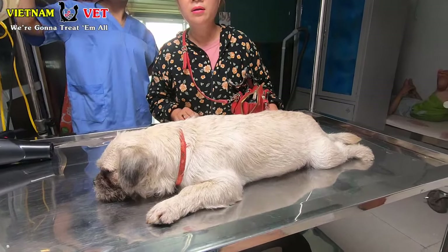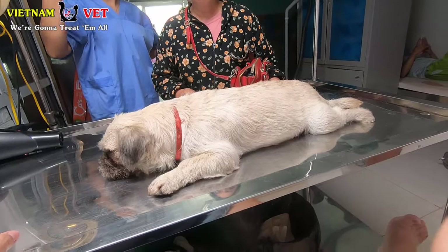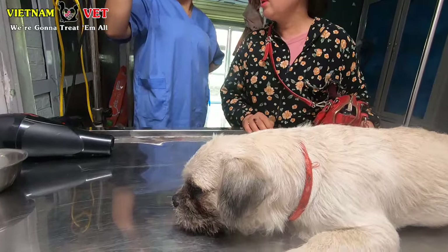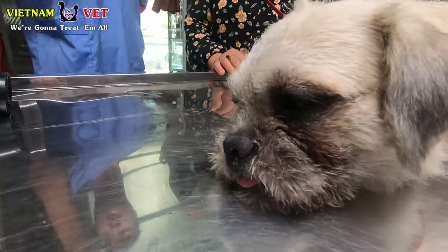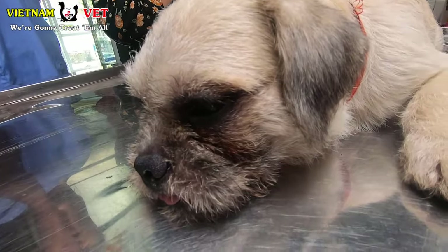So what can we learn from this? Please take care of your dog. Don't let your dog go outside and roam somewhere that you don't know for sure whether there are leeches or not. Please take care of your dog.